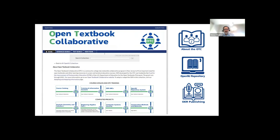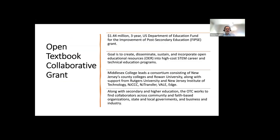First off, we'd like to provide a bit of background about the Open Textbook Collaborative. It is a $1.44 million three-year U.S. Department of Education FIPSE grant. Our goal is to create, disseminate, sustain, and incorporate open educational resources into high-cost STEM career and technical education programs.